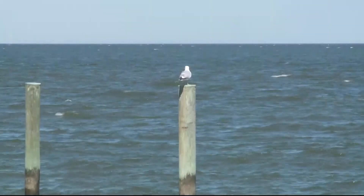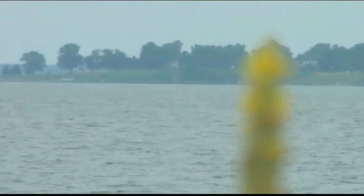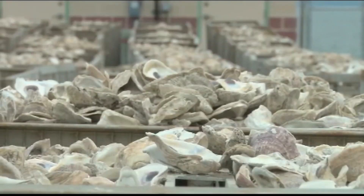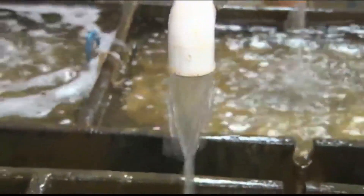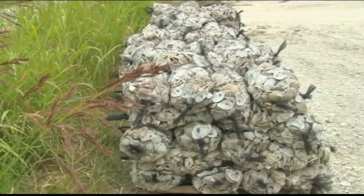Algae blooms that cause the dead zone can also cloud the water and ultimately damage underwater grass. But this summer, the dead zone is expected to be 33% smaller than average due to the lack of rainfall this spring. That limited the amount of water entering the bay from its surrounding tributaries, as well as decreased nitrogen and phosphorus pollution from areas within the watershed.